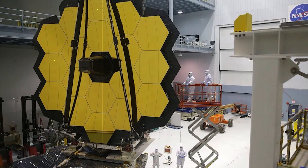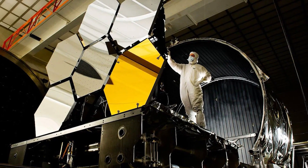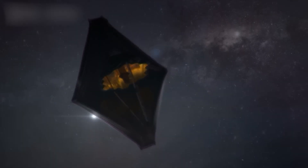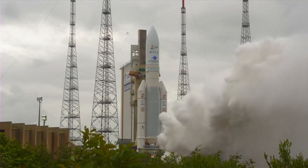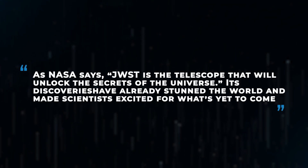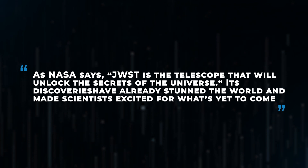The James Webb Space Telescope is a marvel of engineering designed to be the most advanced telescope ever launched. It's a project decades in the making, and it's NASA's follow-up to the beloved Hubble telescope. JWST was launched in December 2021, taking nearly 30 years of development to reach this milestone. As NASA says, JWST is the telescope that will unlock the secrets of the universe, and its discoveries have already stunned the world.